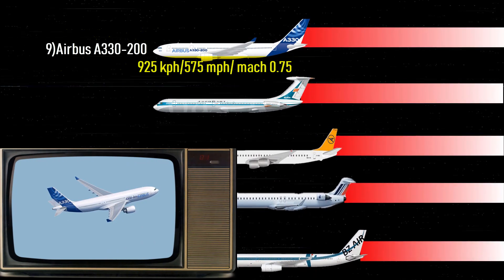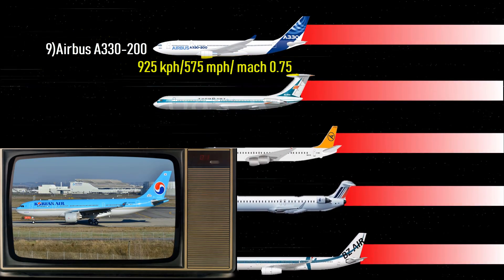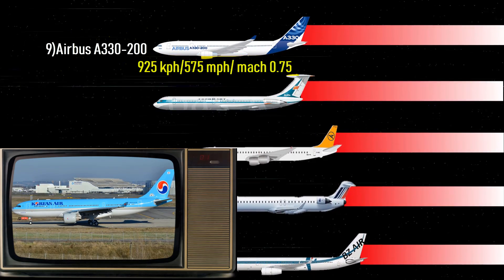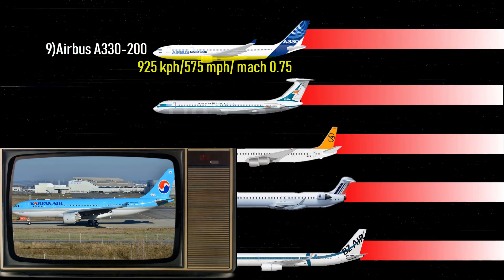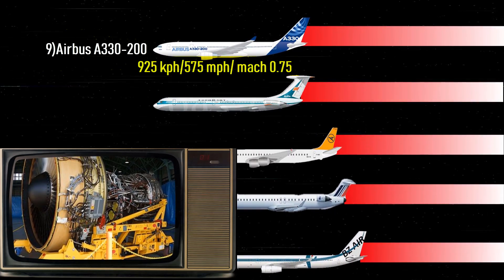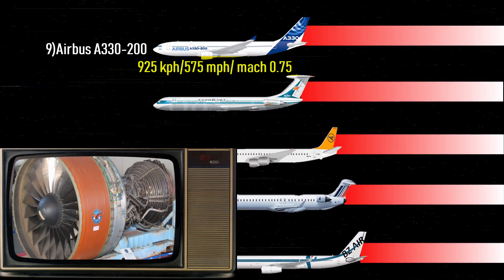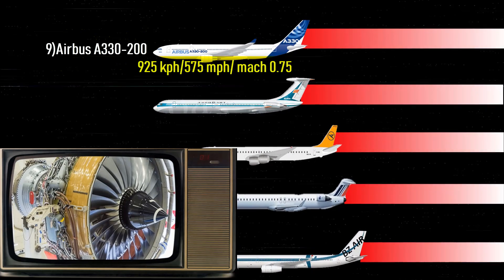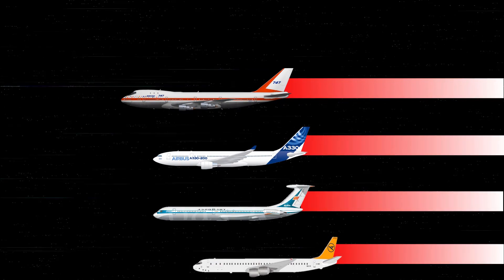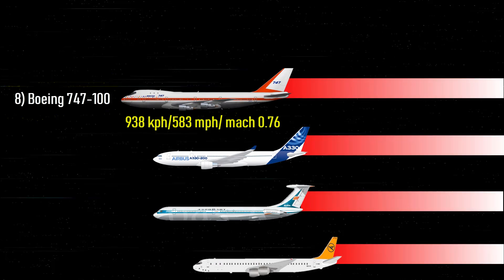Number 9: Airbus A330-200 — 575 miles per hour, Mach 0.75. The Airbus A330 comes from Europe and is a long-range wide-body airliner. The A330-200 is a shortened, longer-range variant of the A330, which entered service in 1998 with Korean Air. The 200 is offered with three engine types: the General Electric CF6-80E, Pratt & Whitney PW4000, or Rolls-Royce Trent 700.